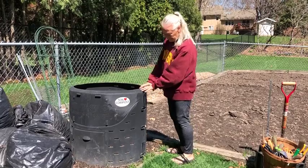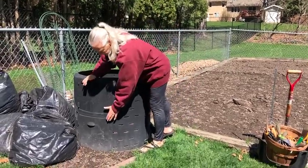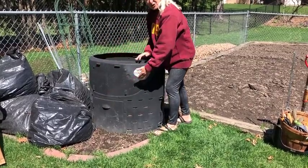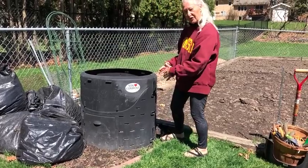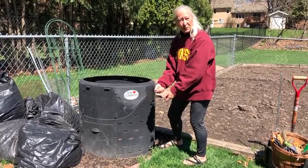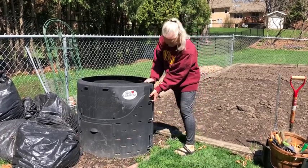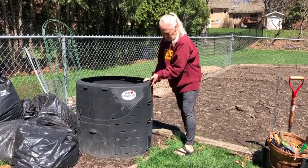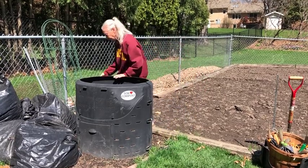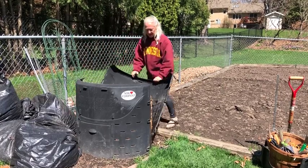This is my bin and I like it for a couple of reasons. It is designed to harvest compost by pulling up a door at the bottom, because the finished material falls to the bottom. This particular bin design has clips on the side — it's in two halves — and you pull up the clips on both sides and you can take it apart.